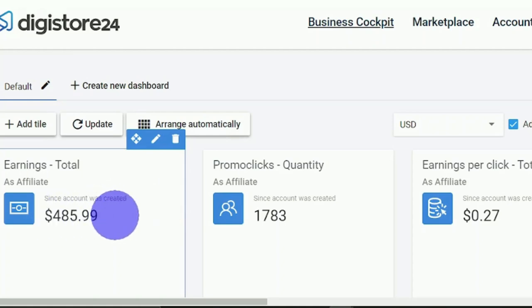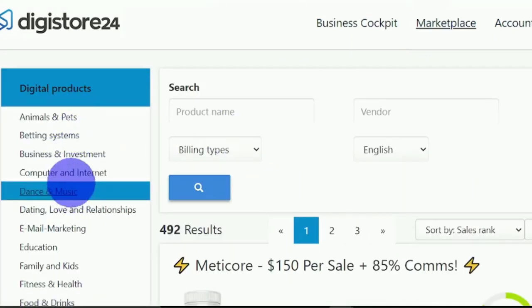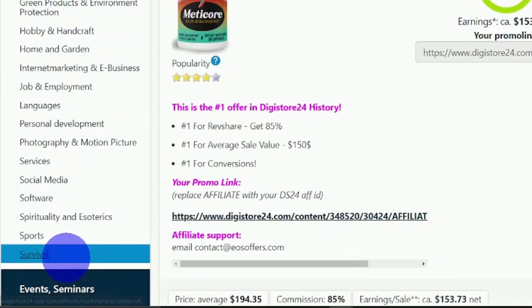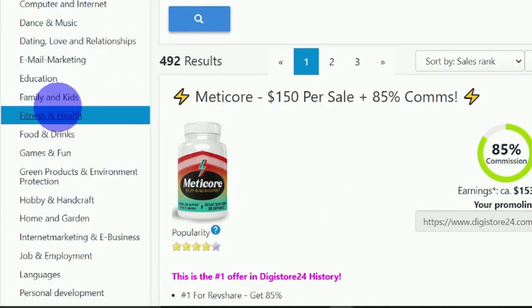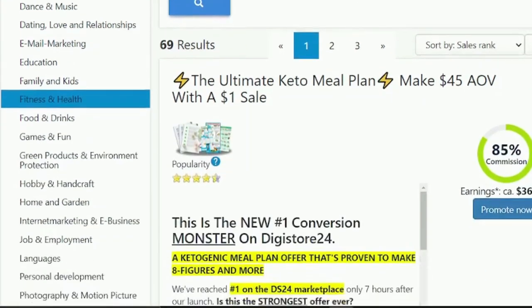This is how your account looks. As you can see, I've already earned $485.99 with this strategy. At the top right, click the Marketplace and you'll be brought to a page where you can see categories on the left side — animals and pets, business, dating, education, fitness and health, food, and much more. My advice is to choose your niche, the one you are passionate about. Since the video we downloaded was health and fitness, I'll click Fitness and Health and look for a product to promote. There are a bunch of products here we can choose from.